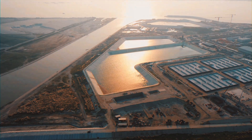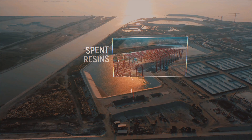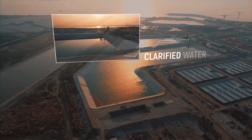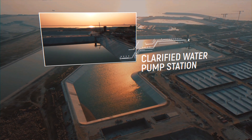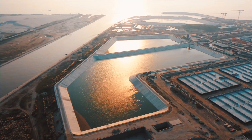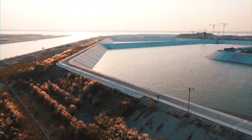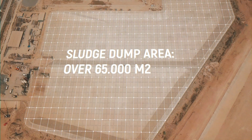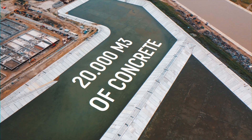The sludge dump includes a solid waste section, liquid waste section, spent resins reservoirs, petrol reservoir, and also the clarified water pump station — a single-story building with a partially sunk envelope. The facility's projected service life is 60 years. To construct the sludge dump with an area of 65,000 square meters, over 160,000 cubic meters of sand and 20,000 cubic meters of concrete were used. The waterproofing area comprised 120,000 square meters.